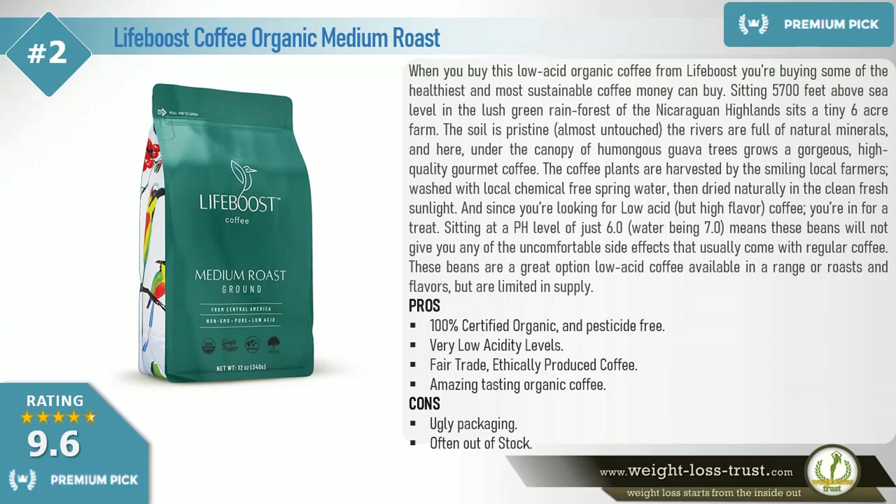There sits a tiny 6-acre farm. The soil is pristine, almost untouched, the rivers are full of natural minerals, and here, under the canopy of humongous guava trees, grows a gorgeous high quality gourmet coffee. The coffee plants are harvested by the smiling local farmers, washed with local chemical-free spring water, then dried naturally in the clean fresh sunlight.